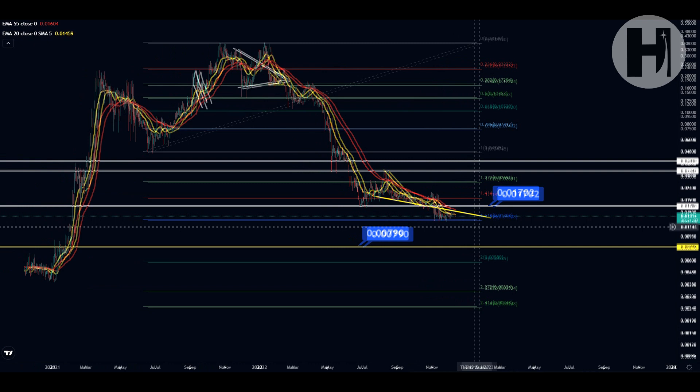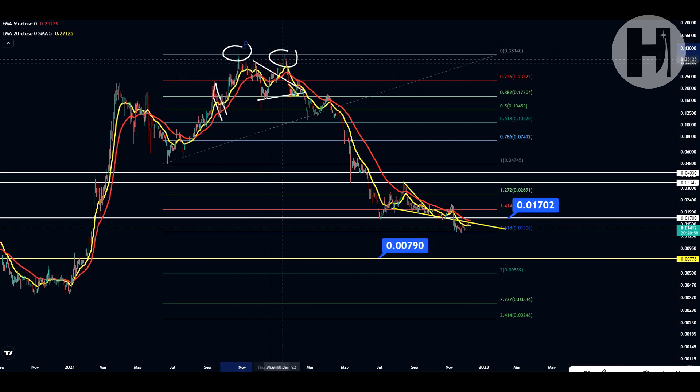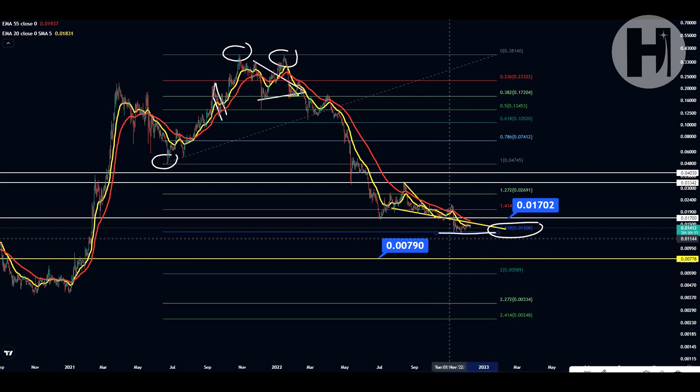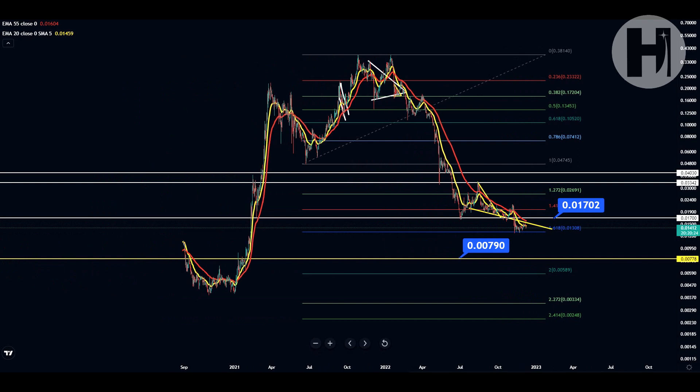Jumping into the daily chart on TradingView, we have a Fibonacci retracement set up with the swing high in October 2021 — basically two exact same highs, so it doesn't matter where you drag the Fibonacci retracement from. We have the swing low in July 2021. Our technical target was the 1.618 Fibonacci retracement level at $0.013, and that's exactly where we retraced in November. We bounced off that level multiple times, and right now it looks like we might be breaking out of a major resistance level as well.